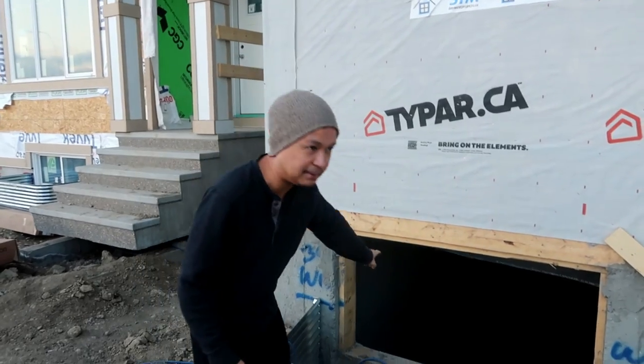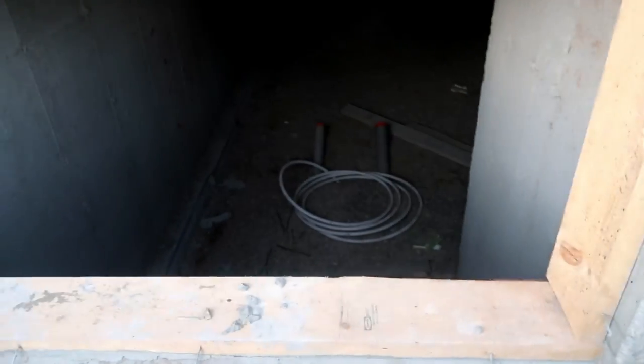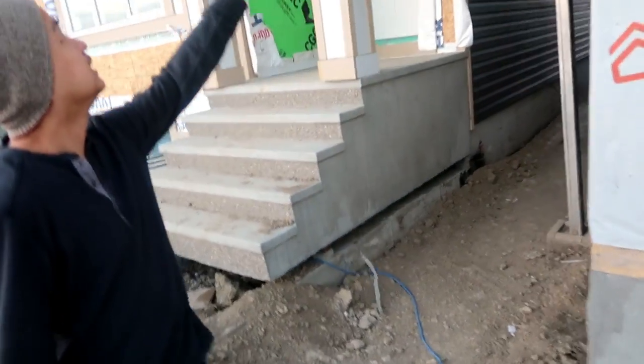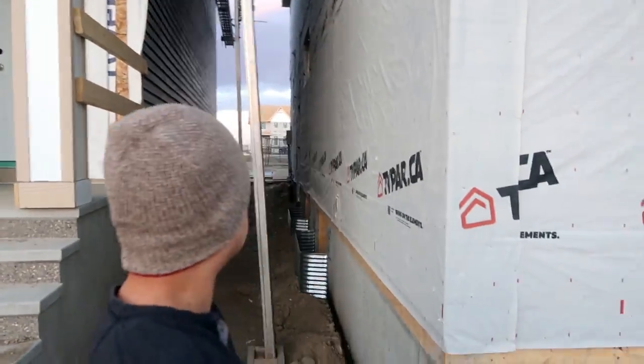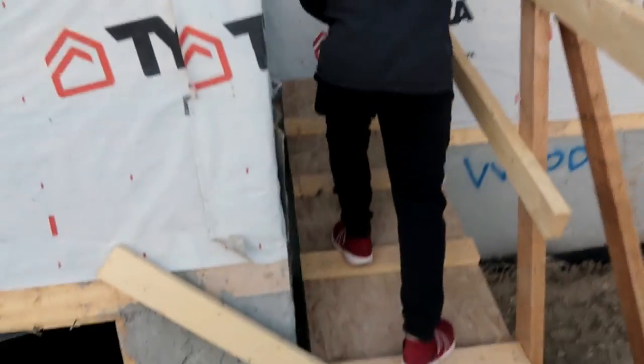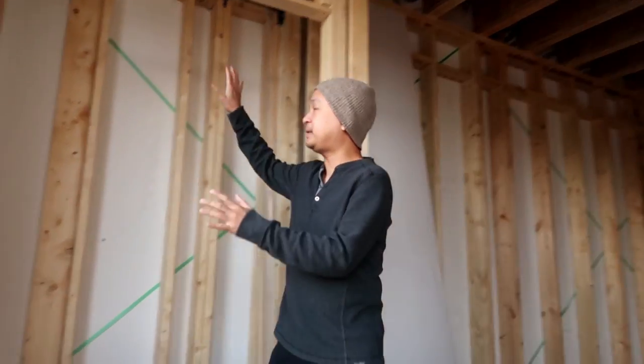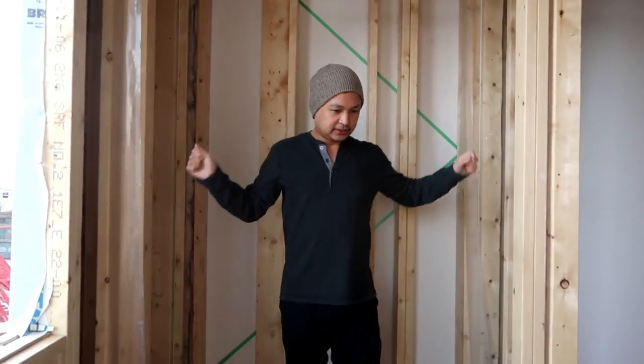This is the basement, guys. They haven't put the cement in yet because they need to check the wiring again first. When you enter here, you get access to the main area. There's a floor separator here, and this is where you'd hang jackets. There's also a storage section here as well.